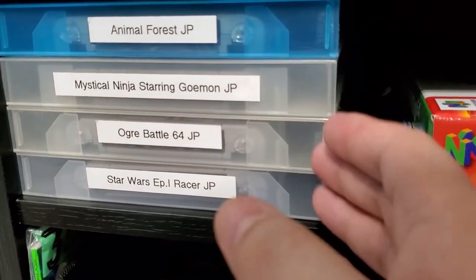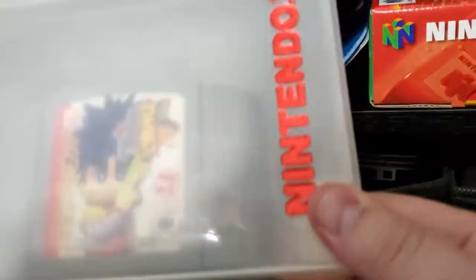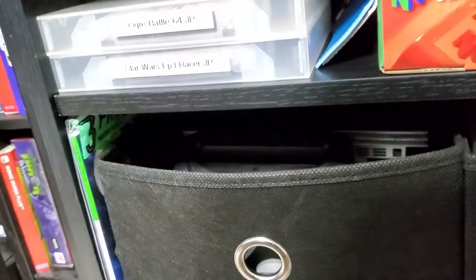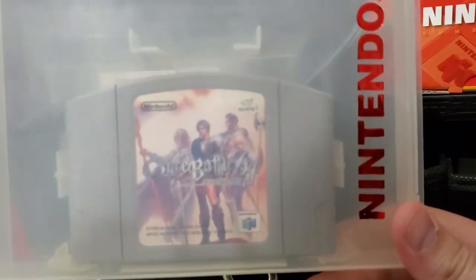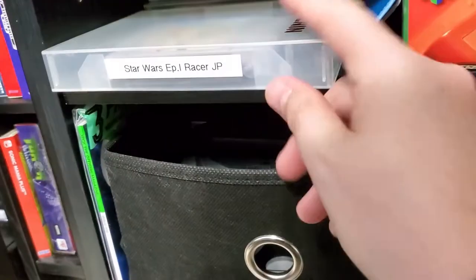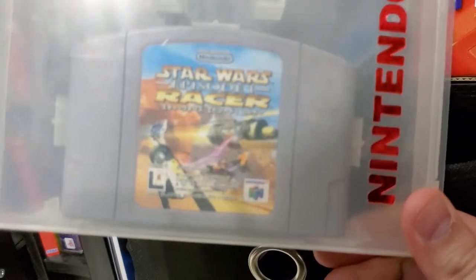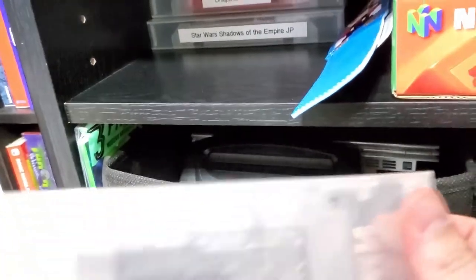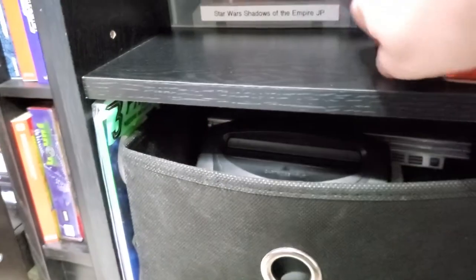These are my Japanese games. I have Japanese Animal Forest, which is Animal Crossing. Mystical Ninja Starring Goemon, of course. Japanese Ogre Battle 64 — if someone can find or help me get an English copy, I'd be so ever grateful. And Star Wars Episode I Racer Japanese — I bought this not realizing it was Japanese, and I could play it, but then I looked at the back and the little region lock tabs were flipped off to make them play.